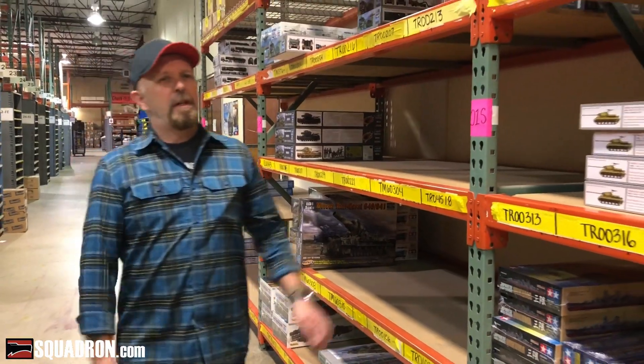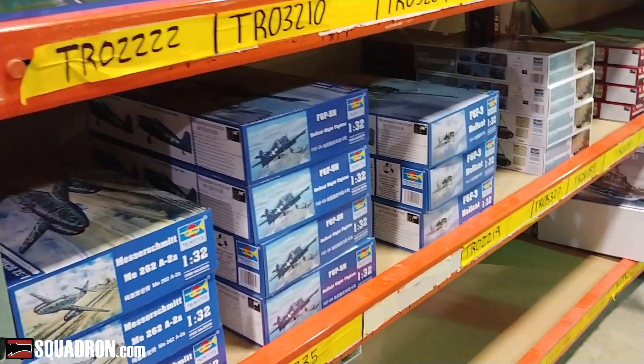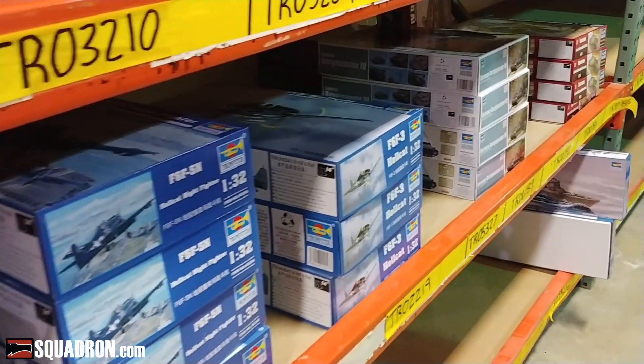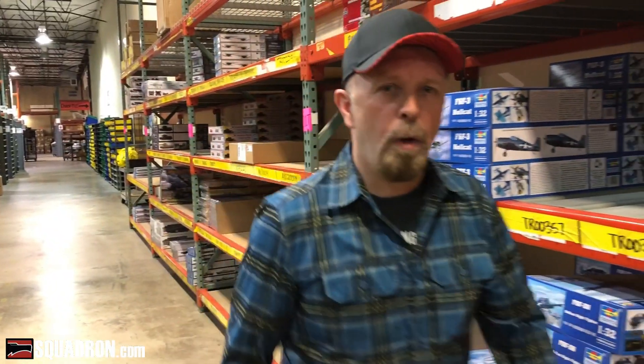So here we are. As you can see, this is our main aisle of Trumpeter kits. You can tell there is already a big variety of kits — we have armor, airplanes, ships — and this is only the tip of the iceberg. There's a lot more in the back as we go on.